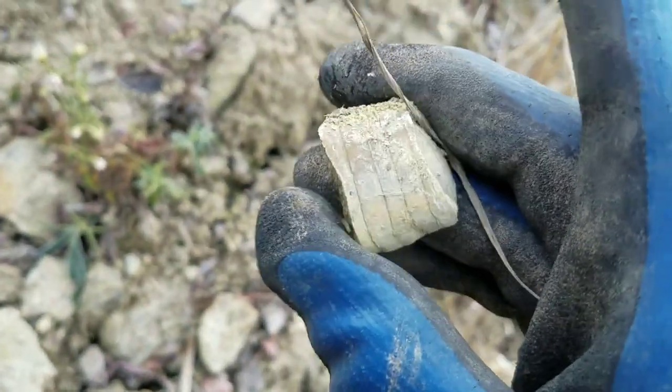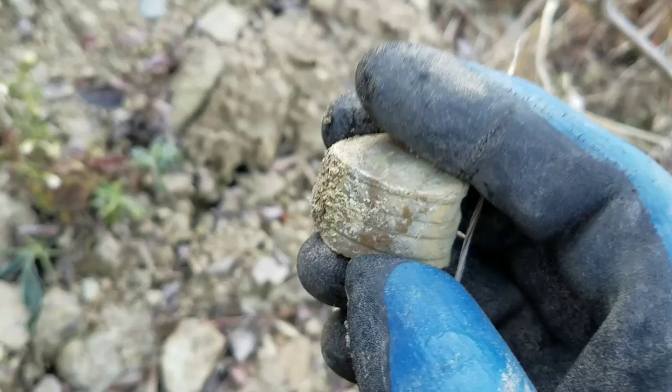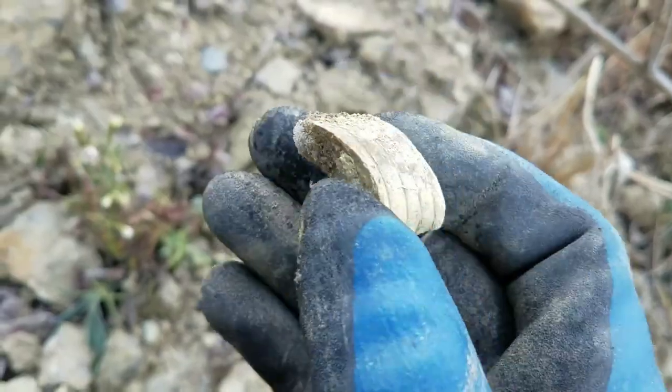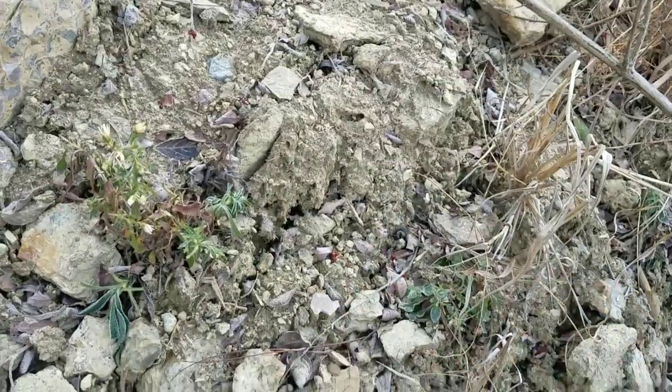A little piece of nautiloid here. Hopefully we can find something cool — maybe a big old rolled up Isotelus or some other trilobites, or even some big nautiloid cephalopod pieces. That would be cool. We'll see.